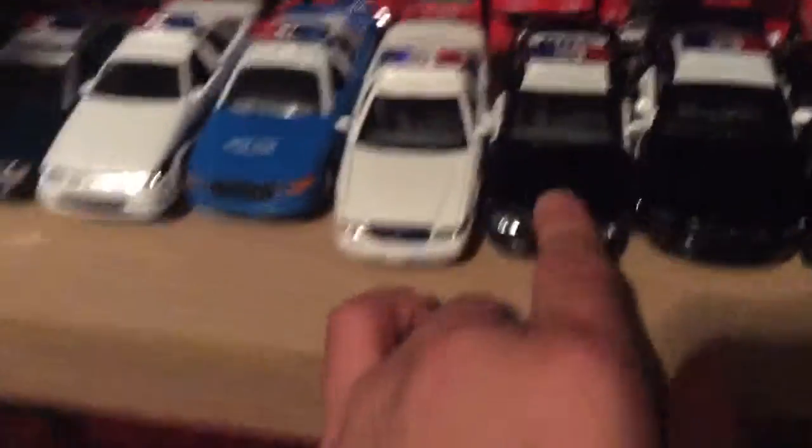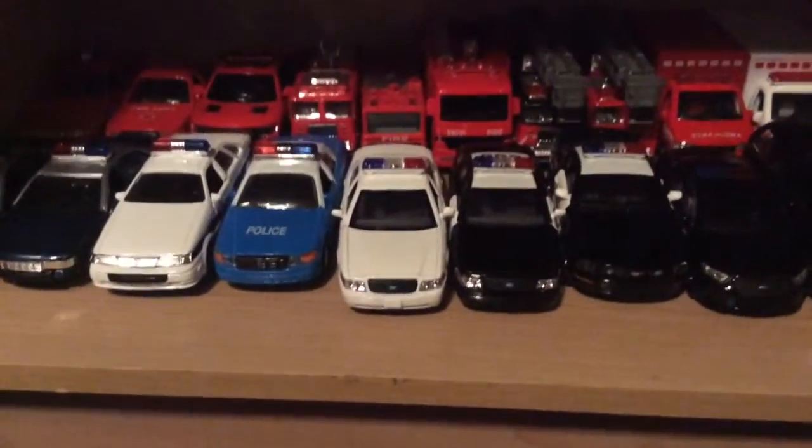Down here there are two things that are new: the two police cars. We've got the police Hummer and then this police car right here that I'm pointing to. Those two police cars are the only new things down here. I think I got everything — there's nothing new on the top shelf.